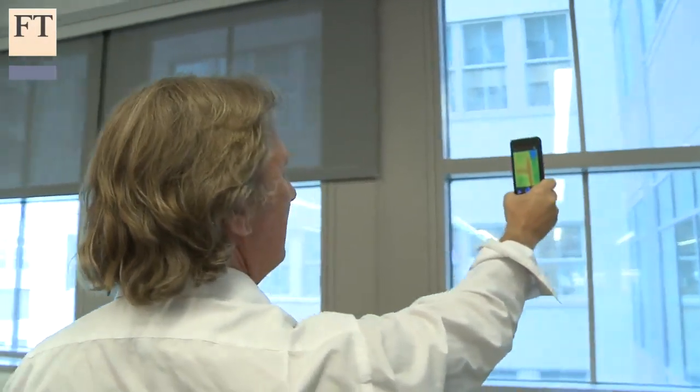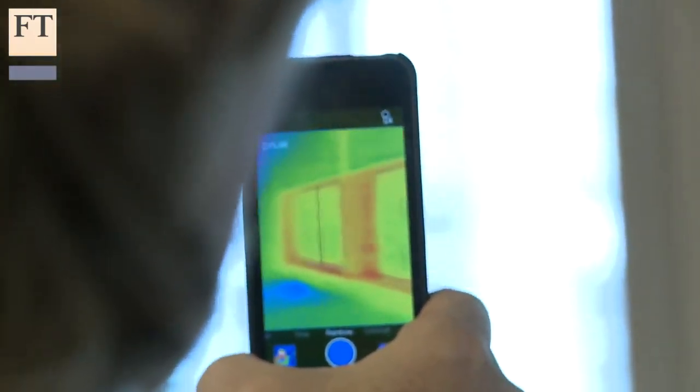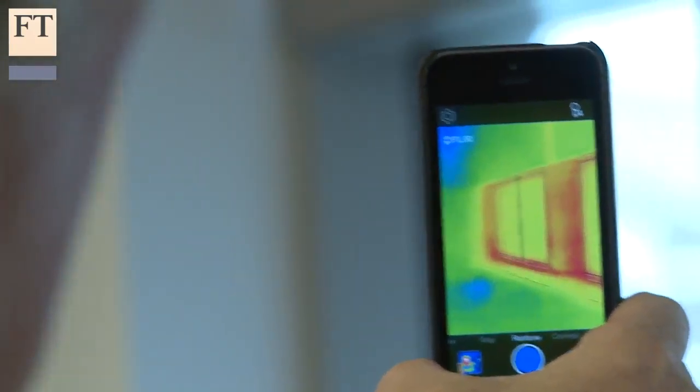For example, here in the FT's New York office, it shows that our windows are extremely leaky, and that the air conditioning creates uncomfortable hot and cold spots. On a lighter note, I used it at home to find the family cat, Oscar, in the dark, and confirmed that a large boulder in our garden retained heat long after dusk.